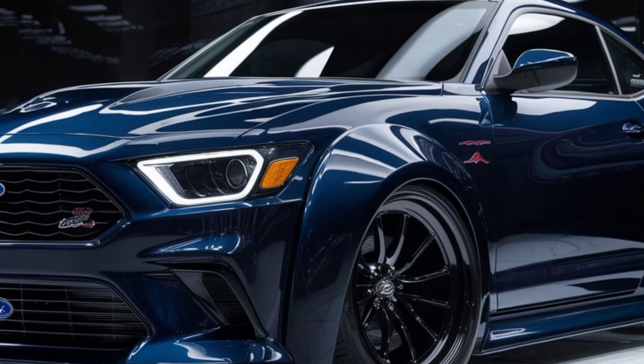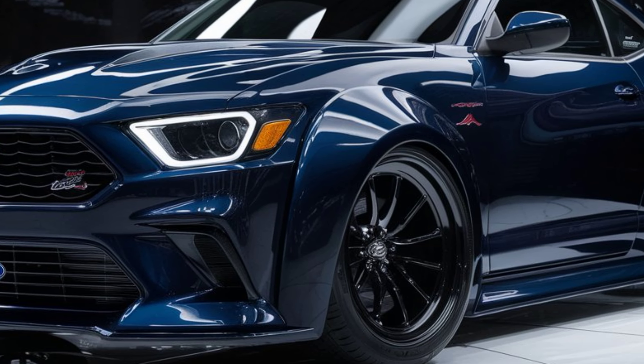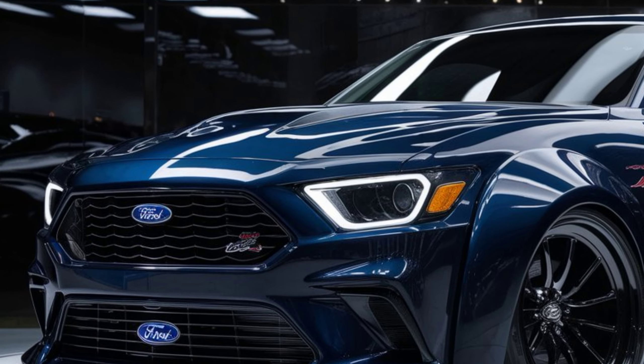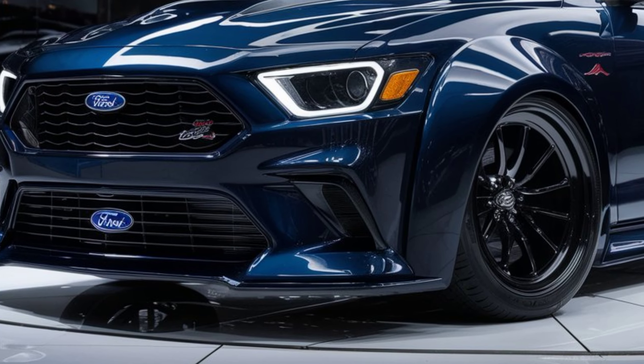Under the hood, the Crestline Skyliner packs a powerful 3.5L V6 engine delivering around 350 horsepower. There's also a hybrid option for the eco-conscious, offering a smooth ride with impressive acceleration. The rear-wheel drive layout gives it a classic muscle car feel.